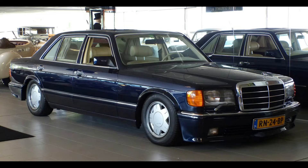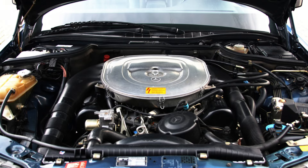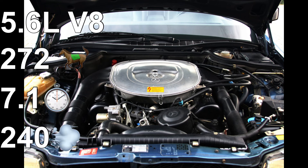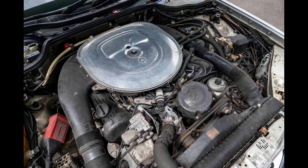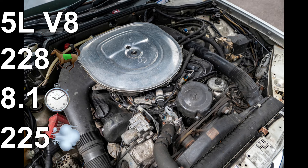Because this was a post-facelift variant, the most powerful engine was the 5.6-liter V8, calling it the 560 SEL instead of the 5-liter V8 which was the 500 SEL. The 560 SEL gave the car 272 horsepower, a 0-100 time of 7.1 seconds, and a top speed of 240 km/h. The predecessor, the 500 SEL, had a 5-liter V8 with 228 horsepower, a 0-100 time of 8.1 seconds, and a top speed of 225 km/h.